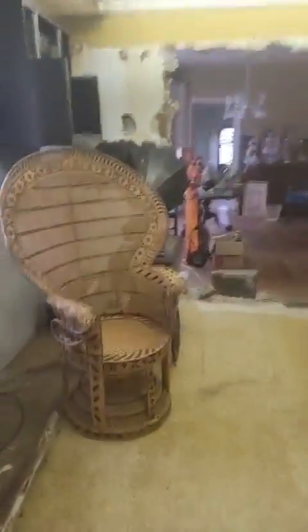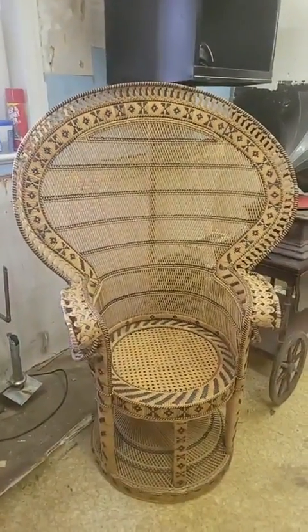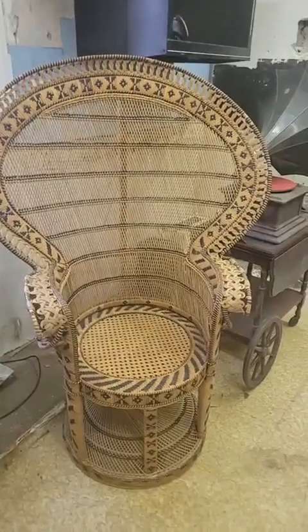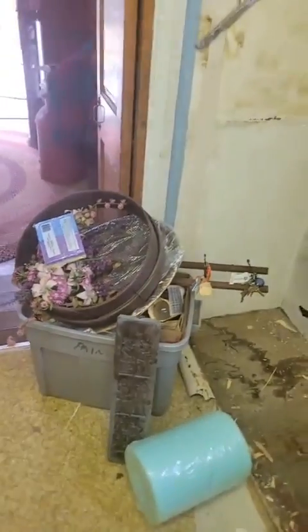Like I said, everything in this room is going. I believe it's called a barometer — for the weather — an old one. That's awesome. Look at this peacock chair here — unreal! It's got a little damage, but for its age, hey. Some more stuff coming out: candy mold, sifter.